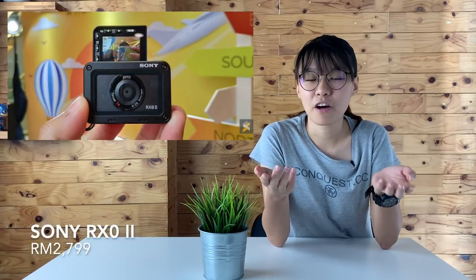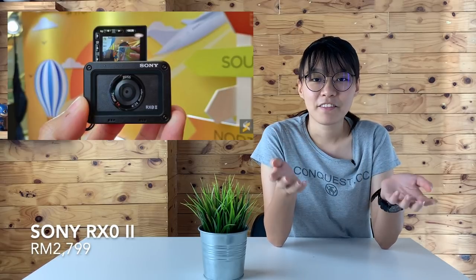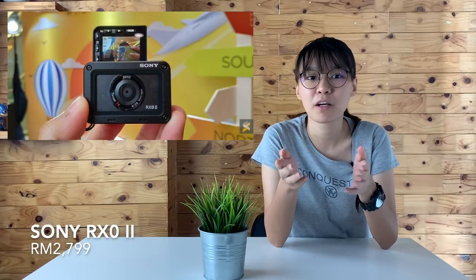If you are looking for a compact camera, you'll be happy to know that the Sony RX-02 will be available in Malaysia next month. The device is officially priced at RM2,799 and there will be a purchase promo where you can get a vlogging shooting grip for RM199 instead of its original price of RM399.